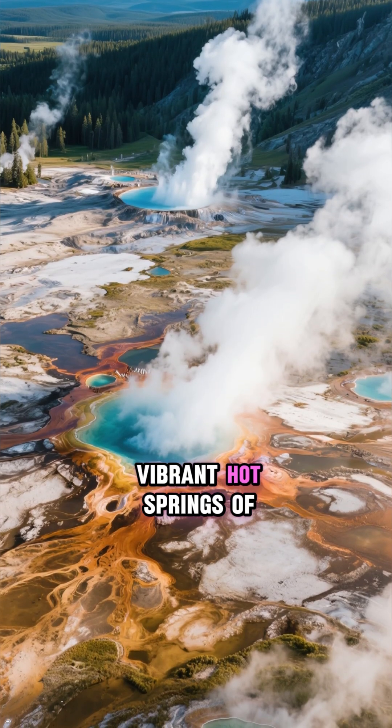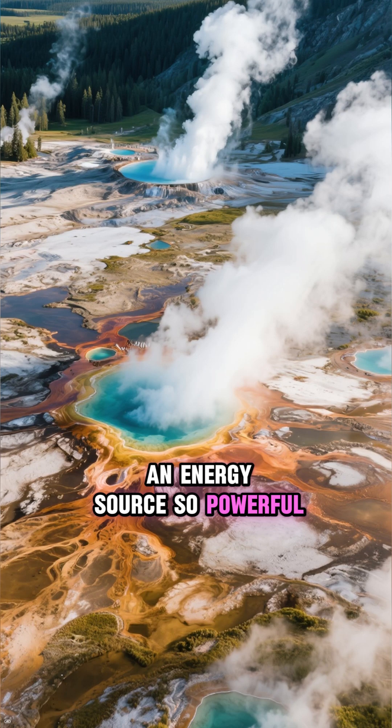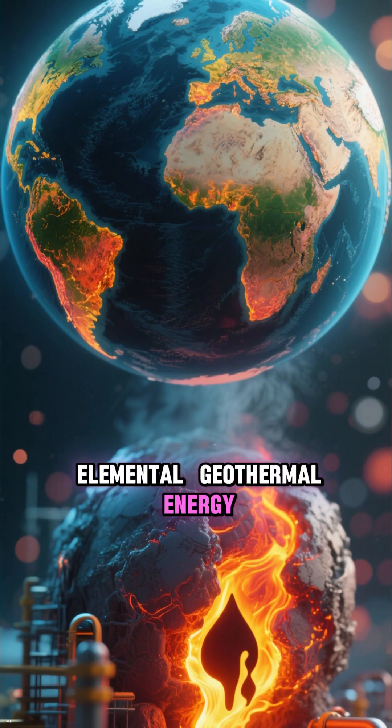Beneath the stunning geysers and vibrant hot springs of Yellowstone National Park lies a secret — an energy source so powerful it could redefine how we power our world. It's not oil. It's not gas. It's something far more elemental: geothermal energy.